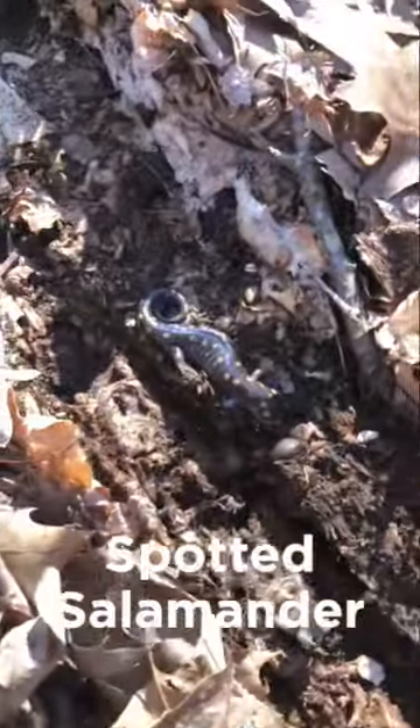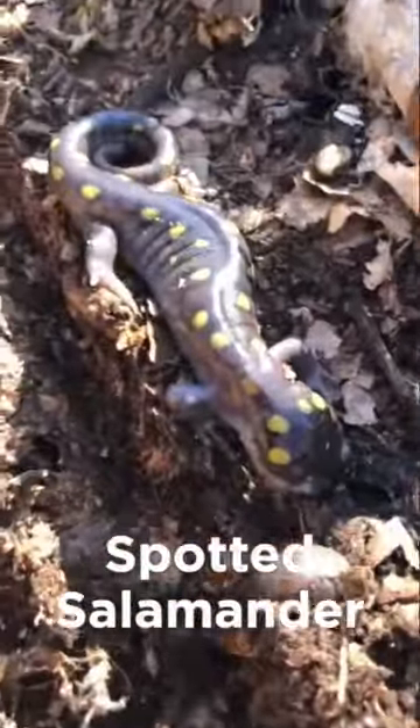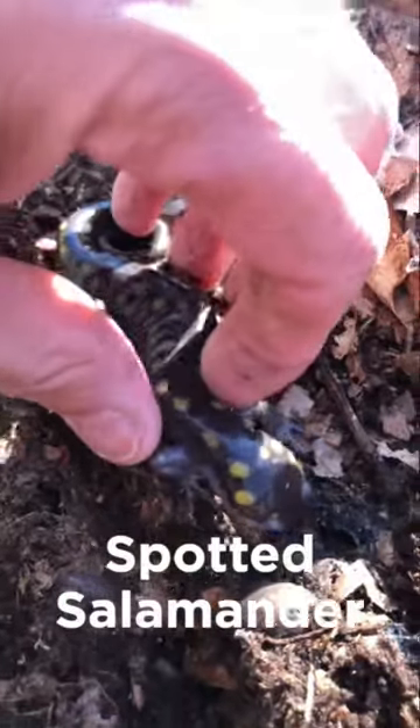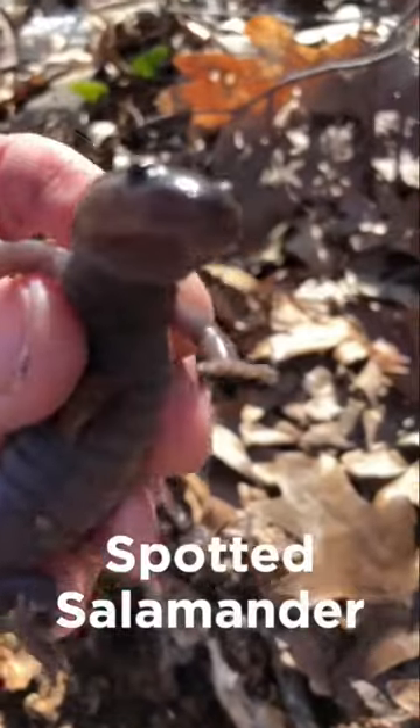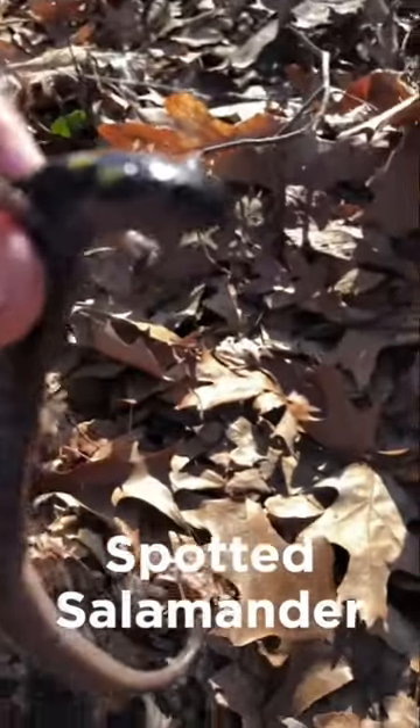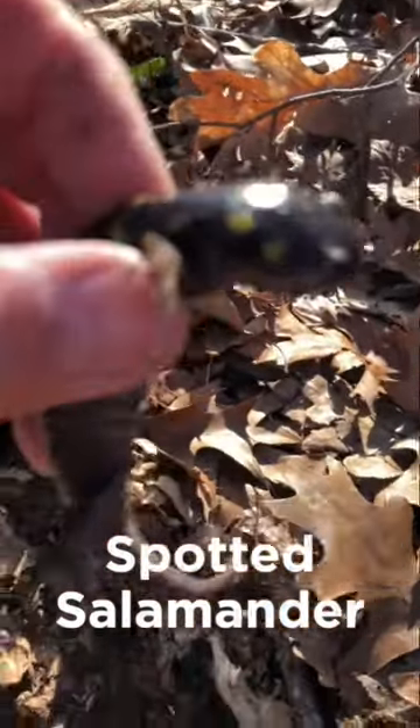Named for the two rows of yellow and orange spots speckled along their black backs, spotted salamanders are large members of the mole salamander family. On average, they measure about 18 centimeters, but they can reach lengths of up to 23 centimeters or more.